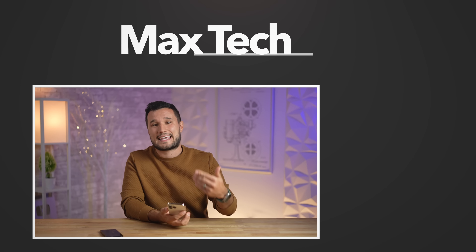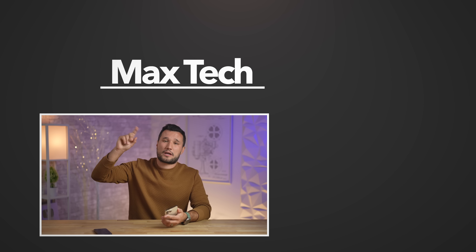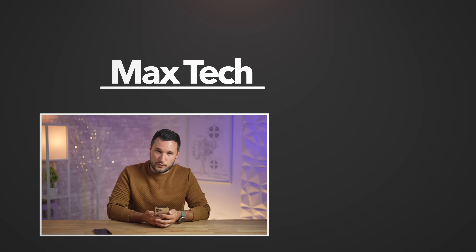So there you go — those are my top 10 problems with this phone after using it for close to two weeks. Hopefully the solutions I shared helped you out. Click above to subscribe, and if you want to see my ultimate camera comparison with the past two generations and this new one, check out that video. This has been Max, and I'll see you in the next one.